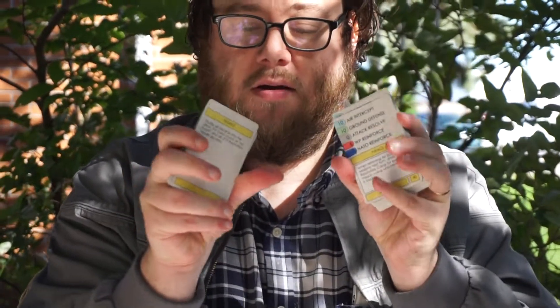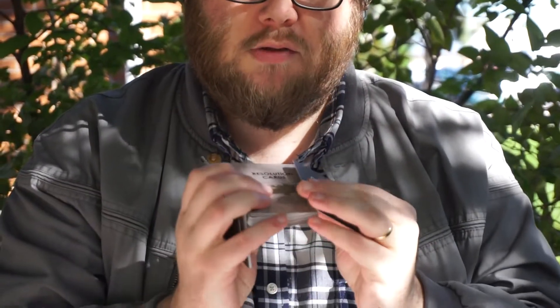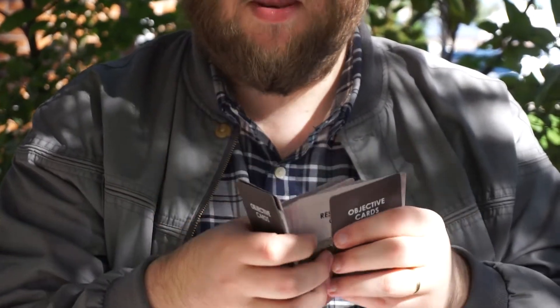One thing that isn't very 80s-tastic are the cards. There are 50 cards in the game. I looked at some of the cards from the era and I was like, those won't do — so these are a little bit nicer. We have objective cards and resolution cards. We'll explain how that works in another video.